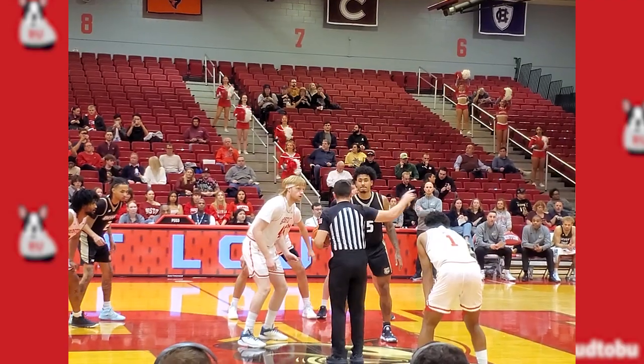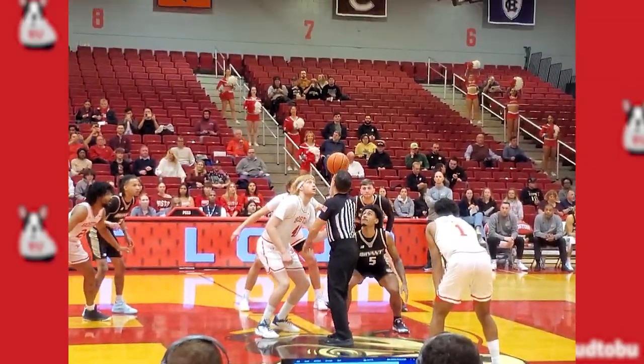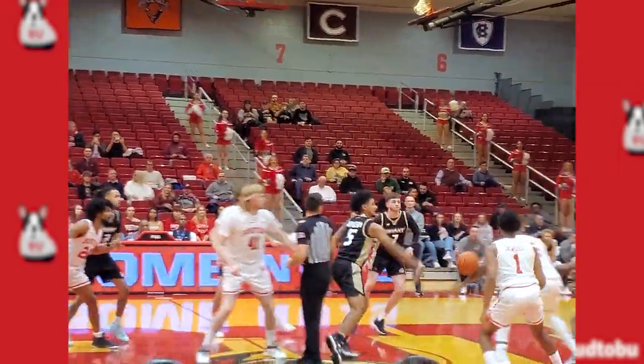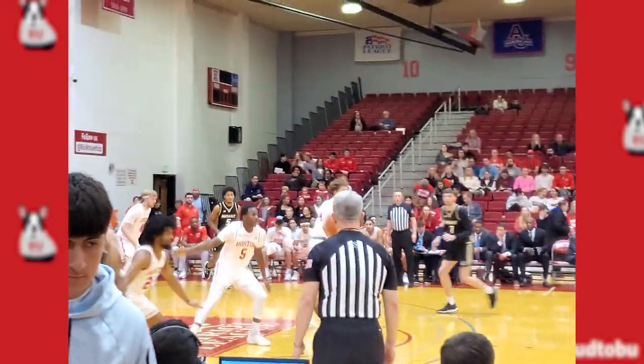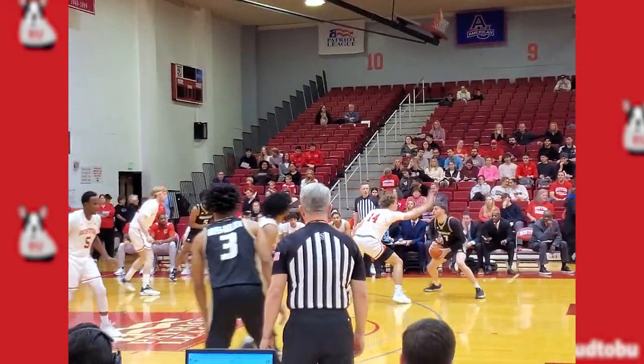The jerseys looked identical to Harvard's, except they said Boston on them instead of Harvard. They were traditional but nothing flashy. Bryant's were updated and nice, but they didn't jump out as super awesome uniforms, so they'll get a 5 out of 10.